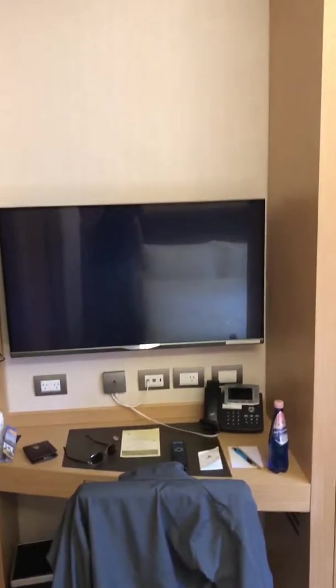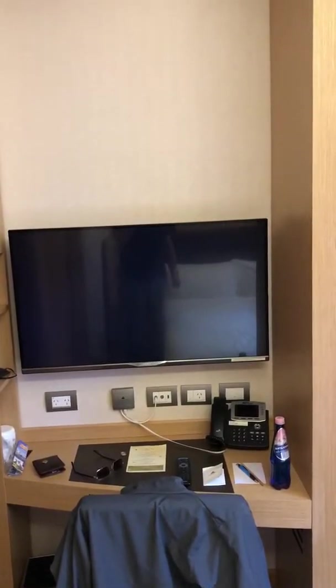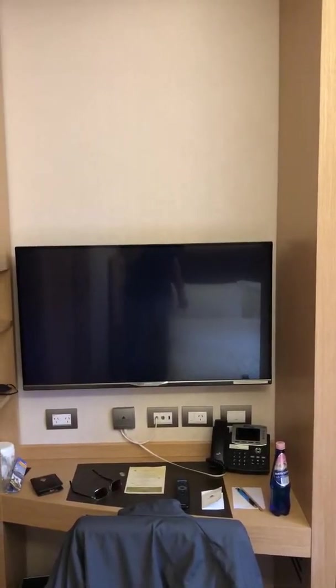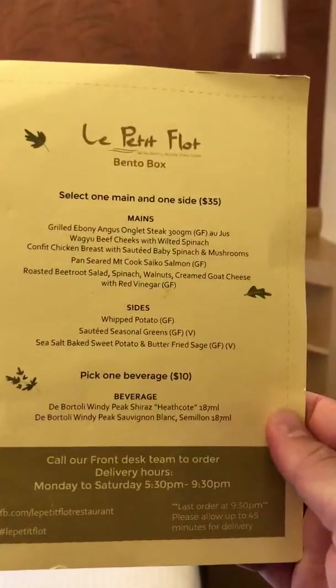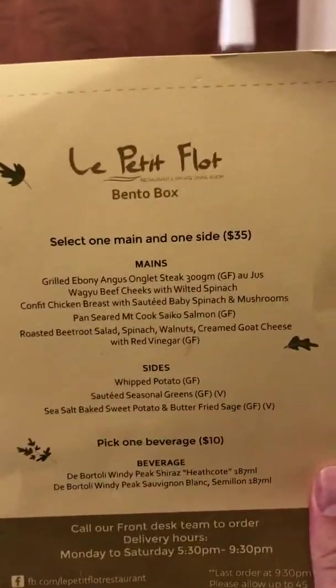Here's the television — the TV has about 35 channels. There's a jazz station, that's what we're listening to right now, and I kind of like that. And here's the menu — this is for the attached restaurant. Room service is available until 9:30, pretty limited menu, but at least there's something available.